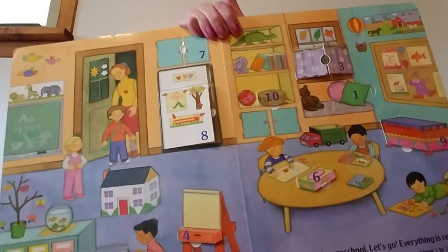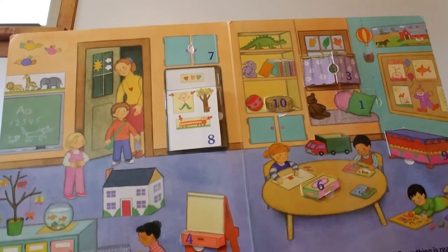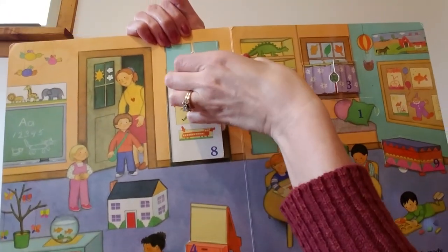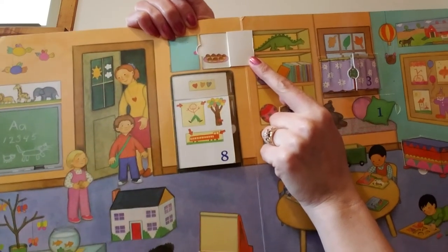What comes after 6? 1, 2, 3, 4, 5, 6, 7. Look right here — here's the number 7. Let's see what's under the number 7 flap. Look — 7 cupcakes. Yum.